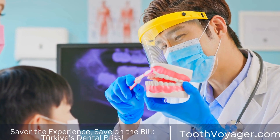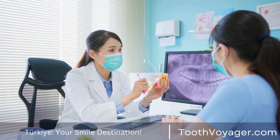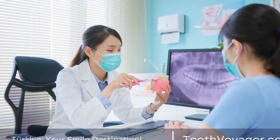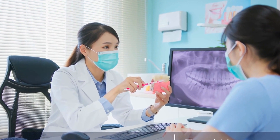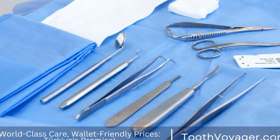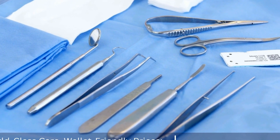Loose or shifting teeth can also be a sign of periodontal disease. As the tissues that support the teeth are destroyed by gum disease, the teeth may become loose or start to shift position. If you notice that your teeth are moving or shifting, it could be a sign of advanced gum disease and should be treated by a dentist as soon as possible.